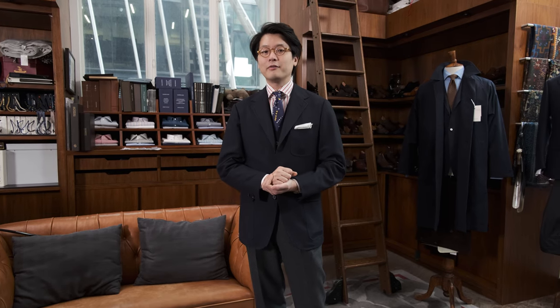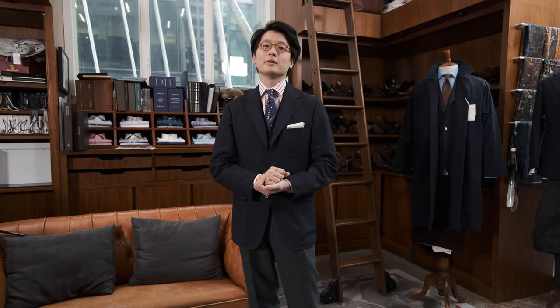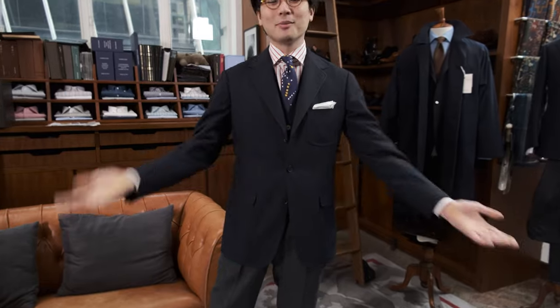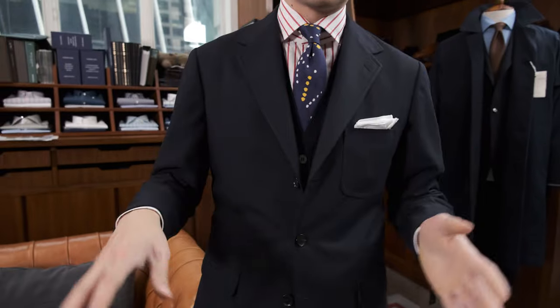We are going to focus today on my favorite piece of knitwear from our collection, which is the sleeveless cardigan. You can just about see it underneath my jacket. As you can imagine, it is a cardigan without sleeves, but we've done a bunch of stuff to make it just a little bit more special.